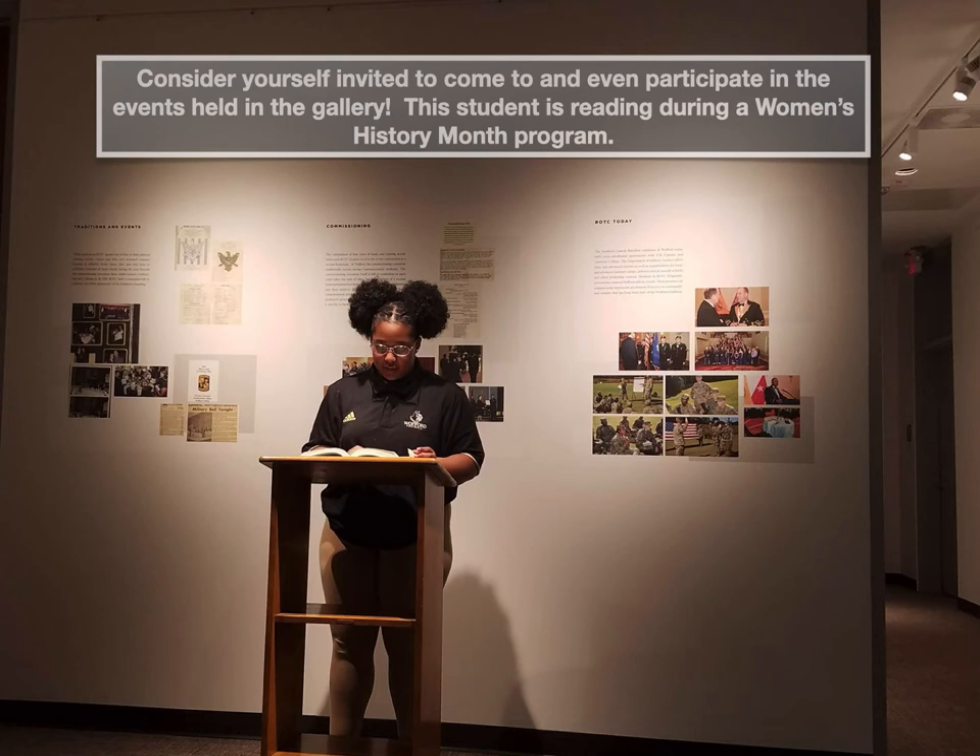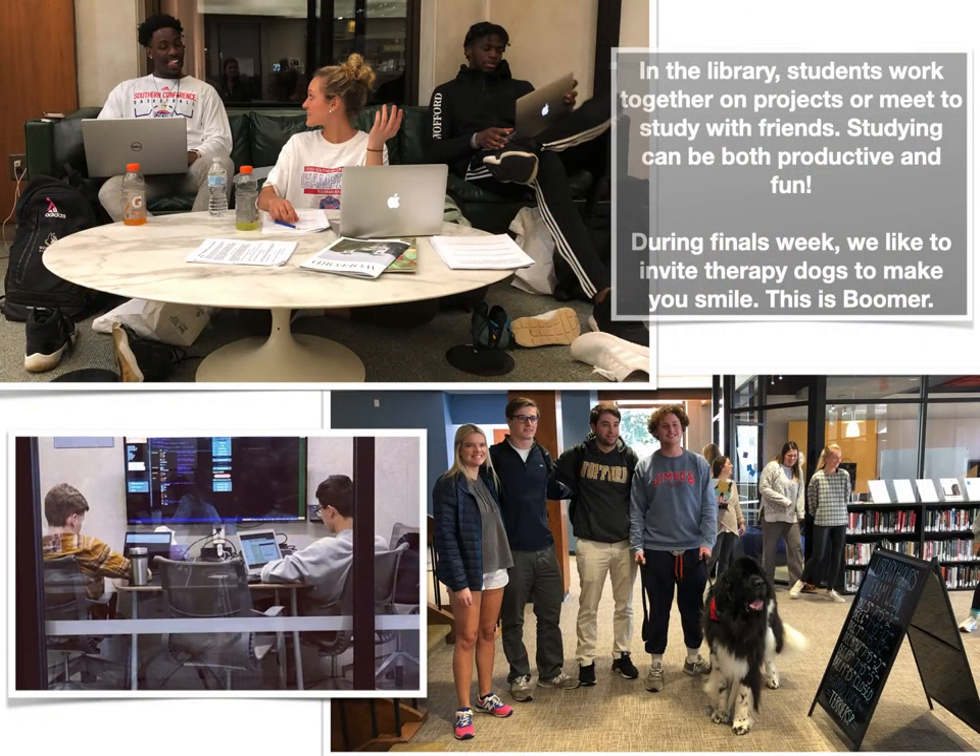This student is reading during a Women's History Month program. And here is a pack of students super excited to learn research skills. The library has two large classrooms — this one on the lower level and another one up on the top floor. In the library, students work together on projects or meet to study with friends. Studying can be both productive and fun.